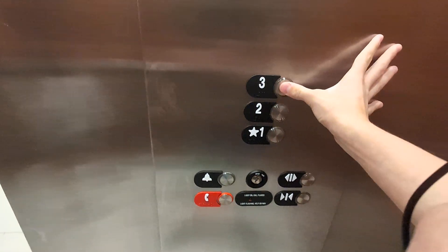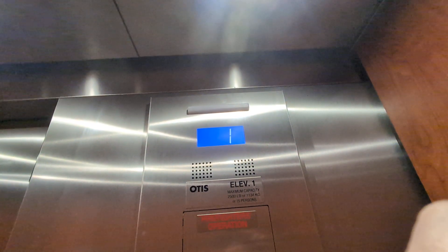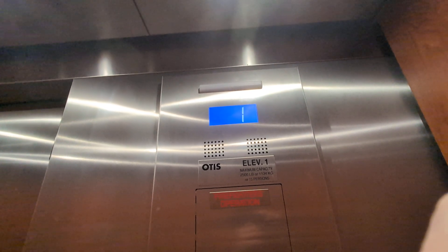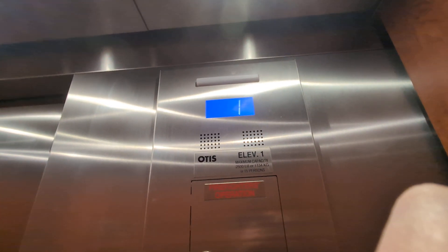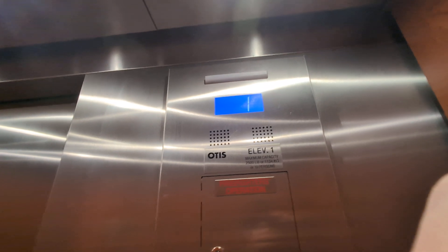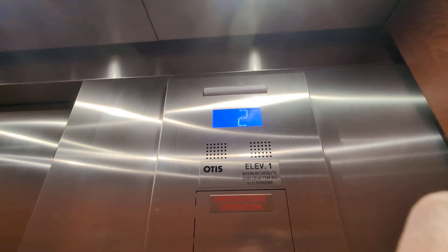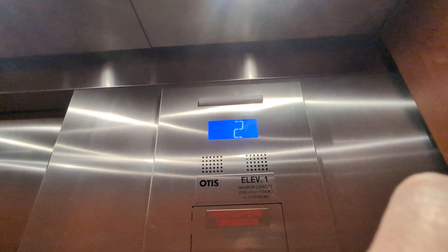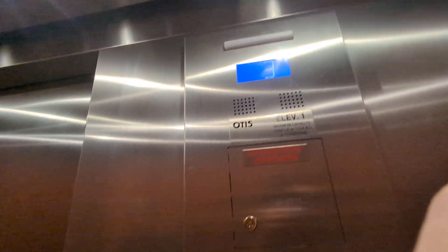Let's go to 3. Oh, looks like a dove trap. Yeah. Here we are at 3.